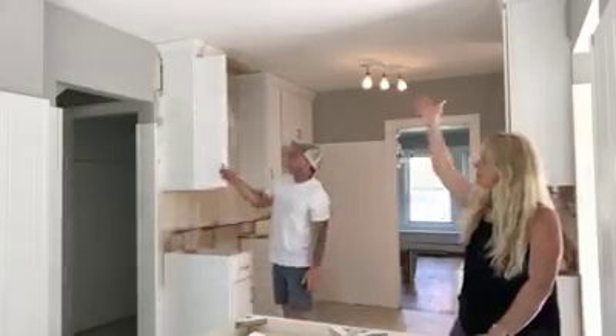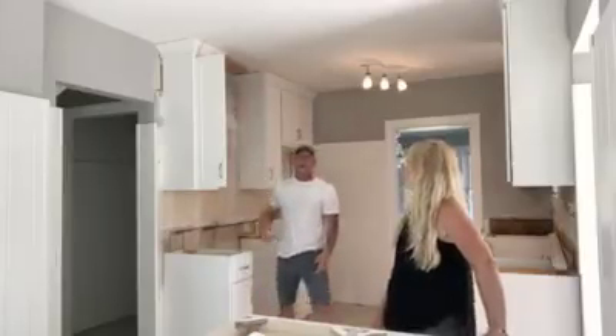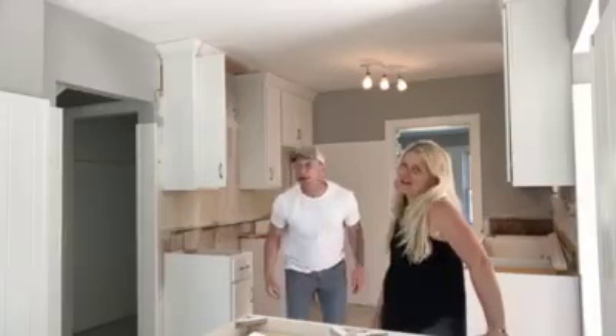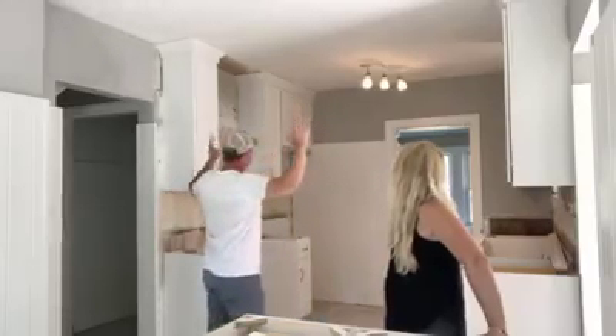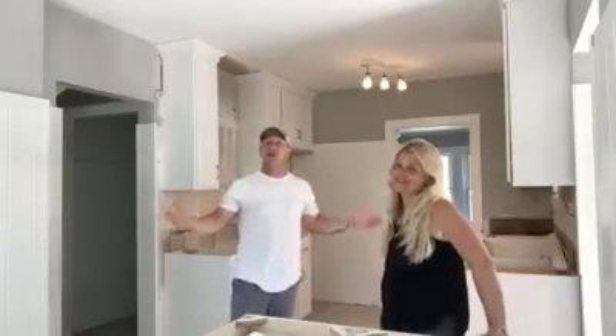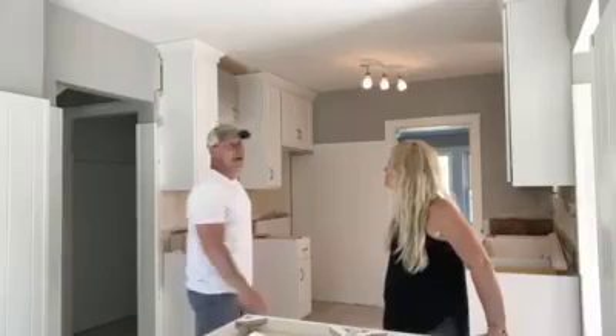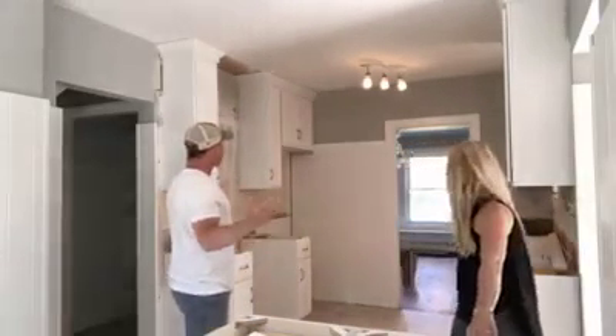Now look at how much space we have up there — Michelle needs a stool or a ladder, she'll climb on the counter! It definitely added a lot more storage space. It became a little bit of an issue, which you never know what's going to happen when you're flipping these houses — what you may run into. Sometimes they're minor, sometimes they're not. This fortunately was minor. It comes out great.